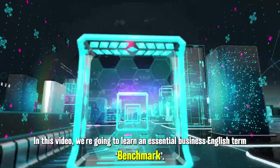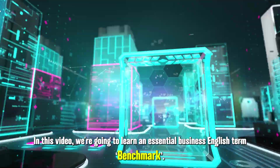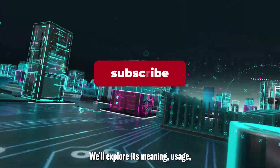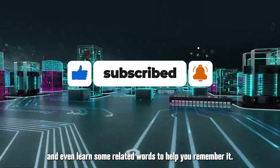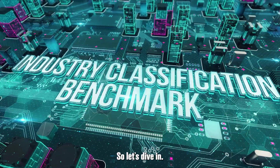In this video, we're going to learn an essential business English term: benchmark. We'll explore its meaning, usage, and even learn some related words to help you remember it. So, let's dive in.